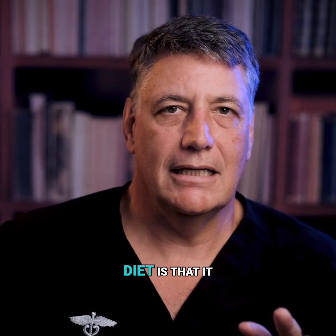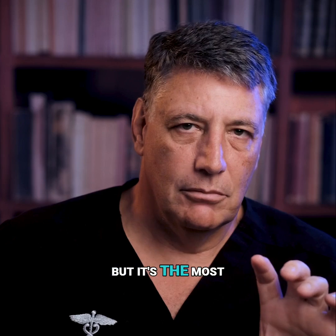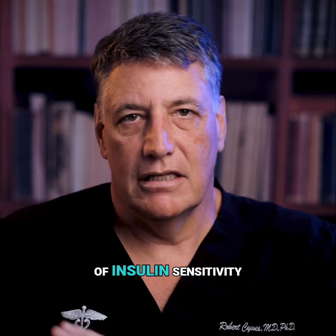One of the values of a pure carnivore diet is that it is the most rapid, most anti-inflammatory diet, but it's the most rapid diet to get rid of insulin resistance and establish a state of insulin sensitivity.